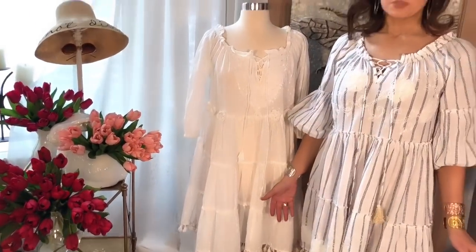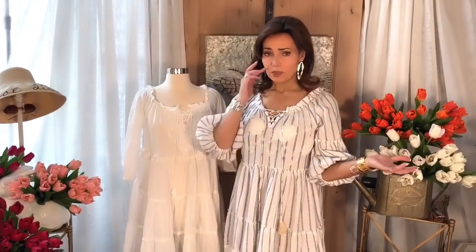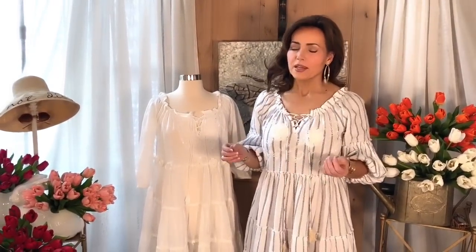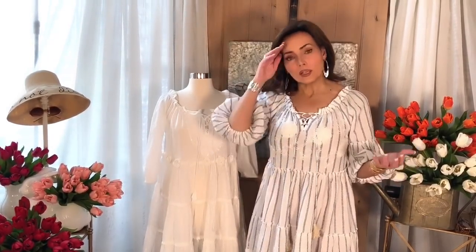This doesn't have a zipper or anything — you just put it over your head and you're good. Super comfy. It comes in small, medium, large, and extra large. I'm a size eight and I'm wearing a small/medium. The great thing about this dress is that it looks good if it's just loose and comfy, and it looks good if it's fitted through the bust, giving a lot of versatility in how it fits you.